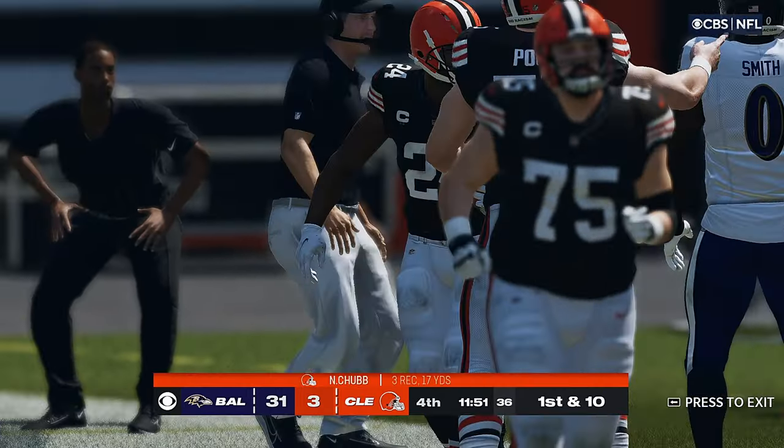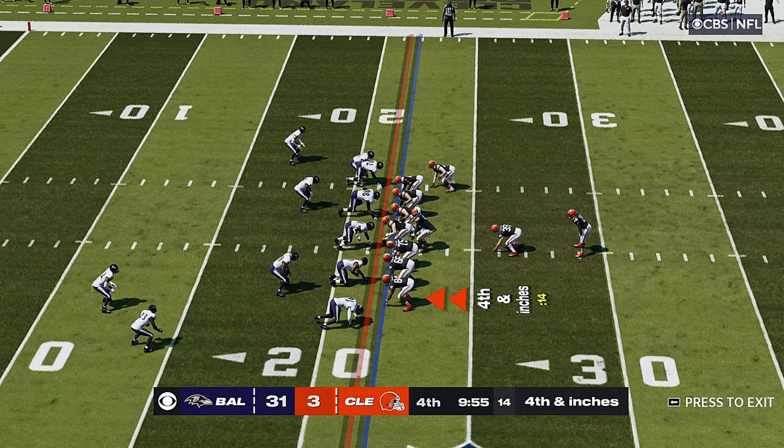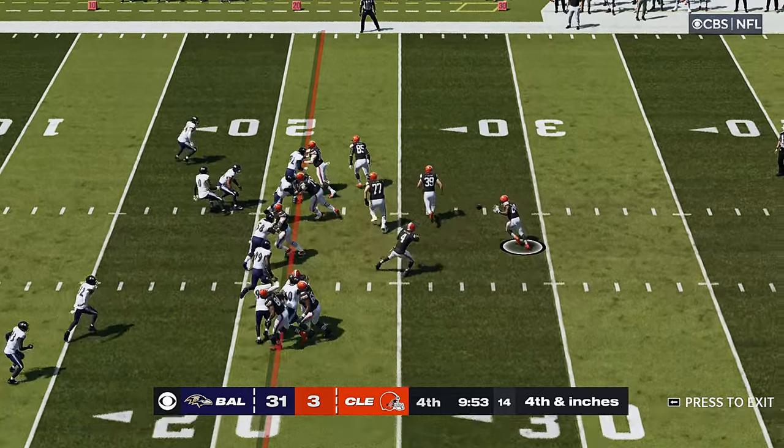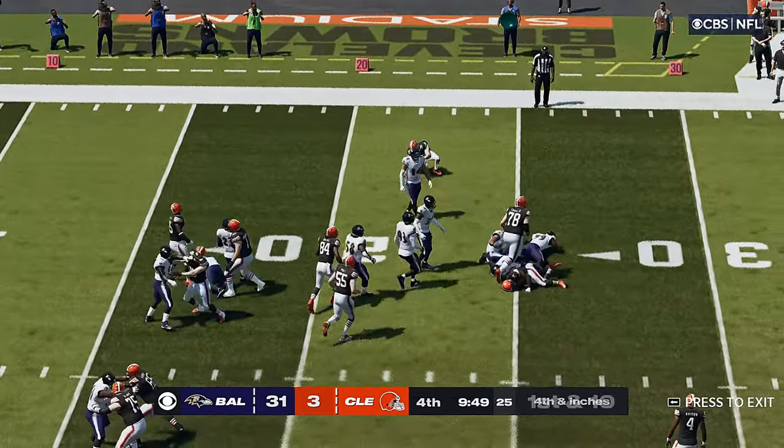And he's going to be taken down with the first down. Given that underneath stuff — this is why you work on your tackling. Tackle them after the catch, inbounds, keep the clock running. Just go ahead and bleed the game out that way.